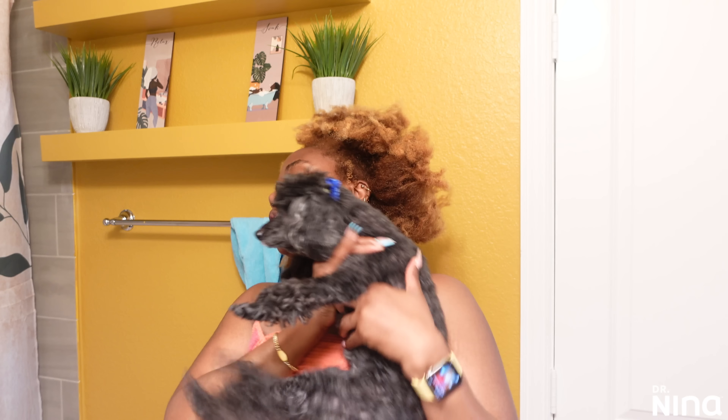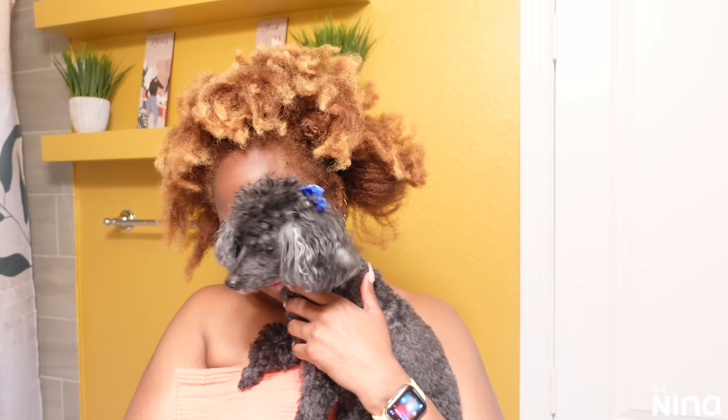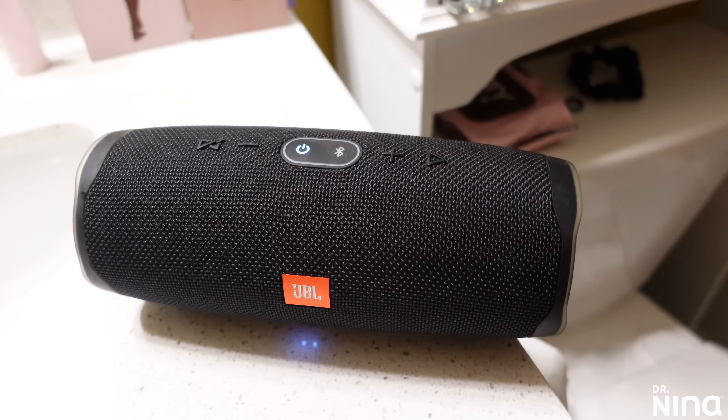Anytime I need to pamper myself, this is where we're heading. And we got a little guest — little Bella, my old lady, my old poodle. She's decided she's extra clingy these days, so I have to give in because I love her so much.